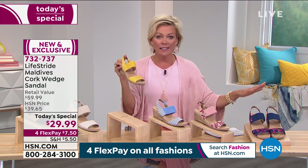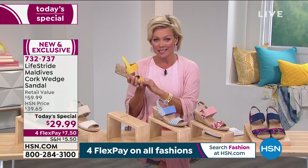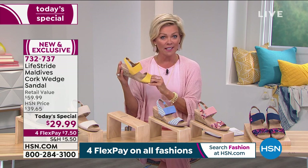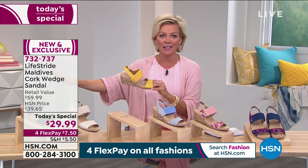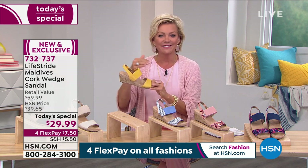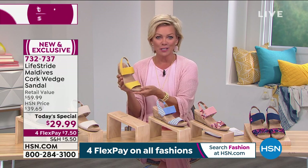Nowhere else can you find this Lifestride sandal. Last season we introduced Lifestride at HSN, and we offered a style called the Mexico — it was one of our all-time bestsellers from the brand. This is designed off of that, but done even fresher, even more 2021, and this is a chance to try it.